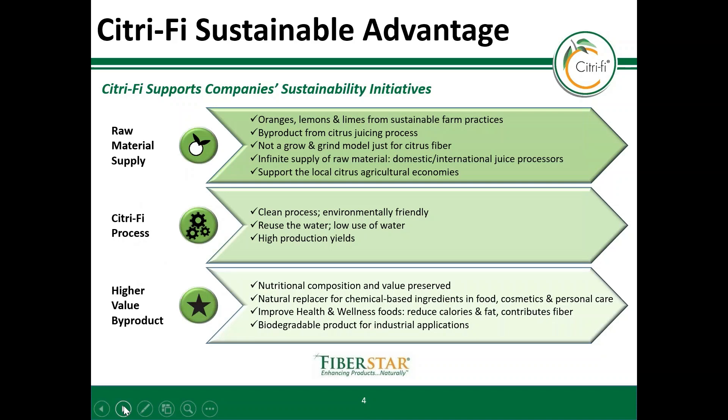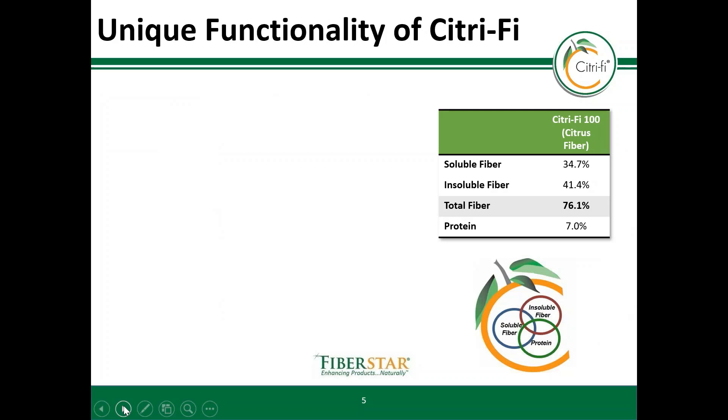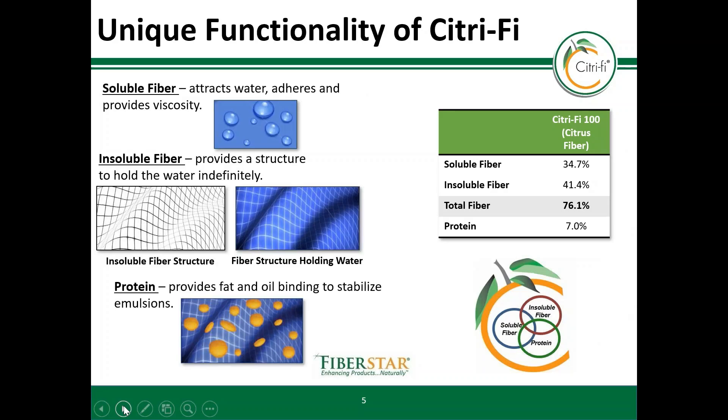Citrify tells a sustainable story, which starts when the raw material is sourced from the juicing plants and is processed to make the fiber without chemical modification, providing multiple benefits in foods and beverages. Citrify is comprised of about 70% dietary fiber — half of it is soluble and the other half insoluble.